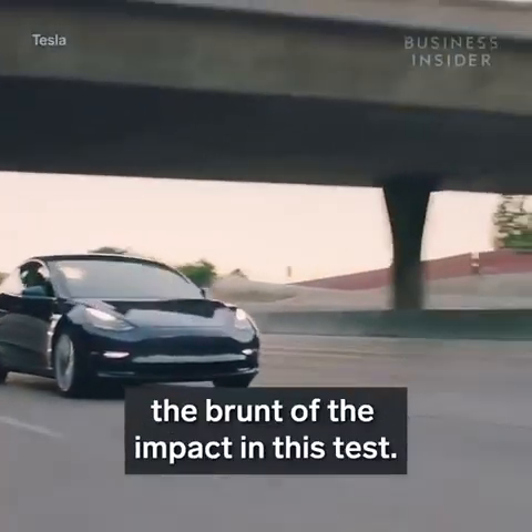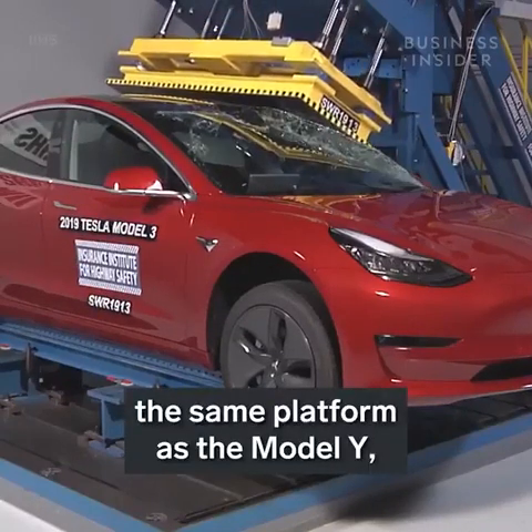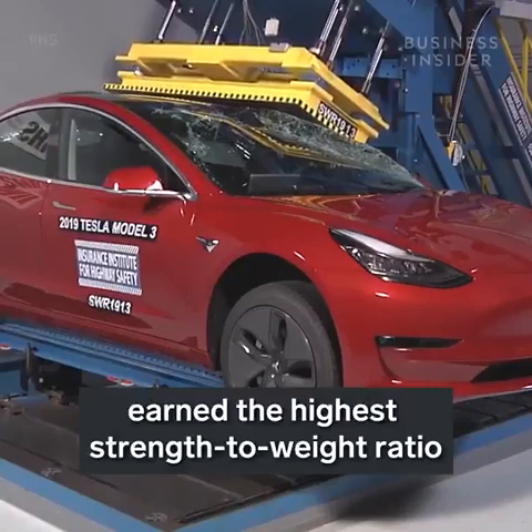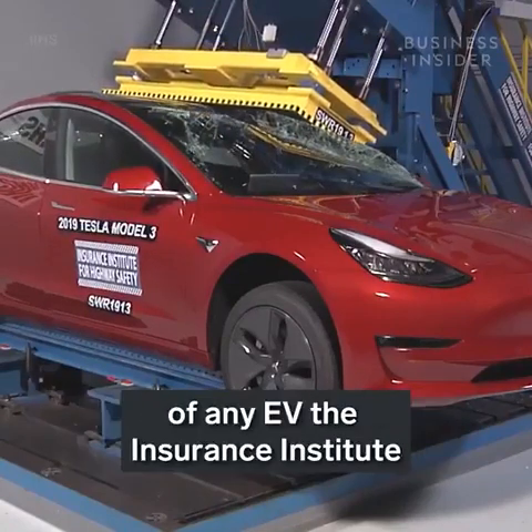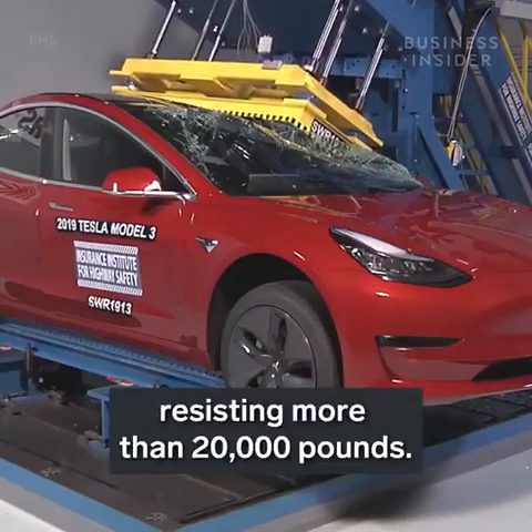While there's no data on the Model Y's roof strength, we can look to the Model 3 to get a better understanding of how the roof absorbs the brunt of the impact. In 2019, the Model 3 — which shares the same platform as the Model Y — earned the highest strength-to-weight ratio of any EV the Insurance Institute for Highway Safety had ever tested.